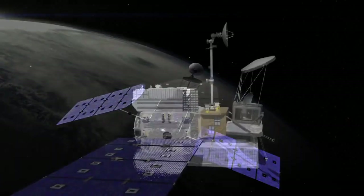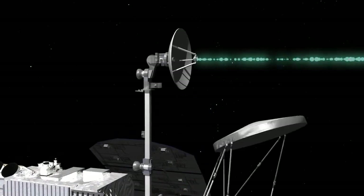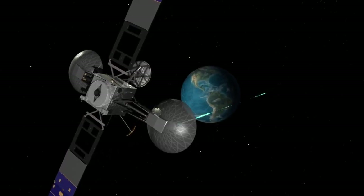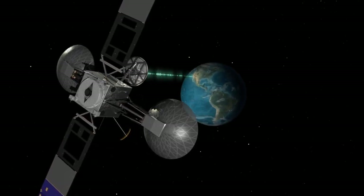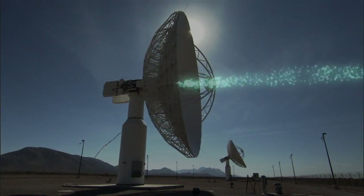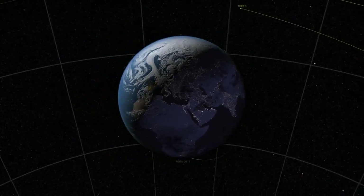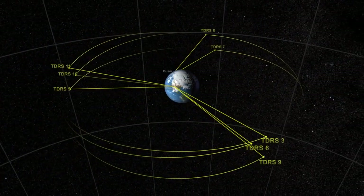As GPM takes snapshots of precipitation, like in a major storm, the data gathered is transmitted to a network of satellites called TDRS. The important thing to recognize is that the GPM satellite doesn't talk directly to the Earth — it talks to the communications satellite known as TDRS, and TDRS satellites talk to a ground station at White Sands, New Mexico. That's a very effective way to get continuous data, which cannot be gotten otherwise, unless you do direct broadcasts and have many, many ground stations, which isn't as effective as going through the TDRS system.